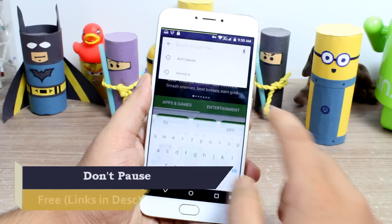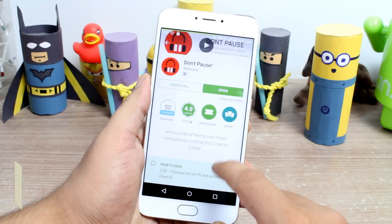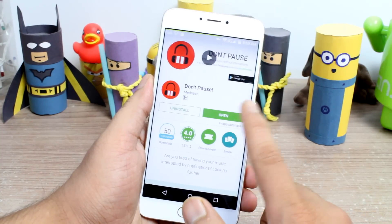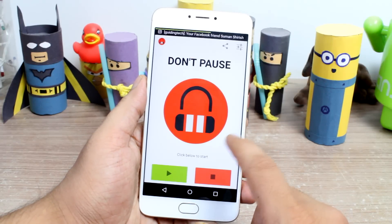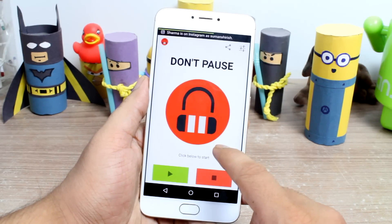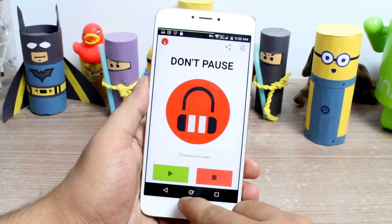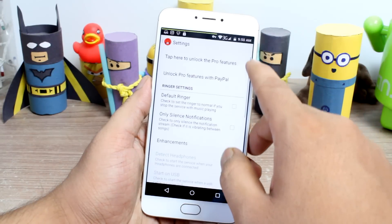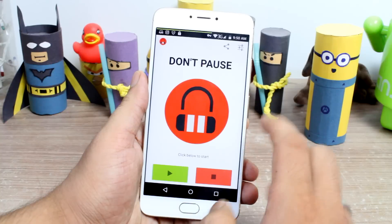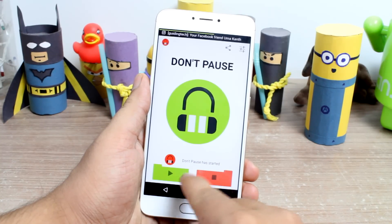Don't Pause was designed to keep your device from interrupting you when you are listening to music. The app will run in the background and continuously monitor you while you are listening to music, and it automatically puts your notifications on vibrate mode when you are in music mode. After you finish with your music, Don't Pause automatically changes your settings back to normal — that is the ringing mode — and thus keeps you covered. All you need to do is tap on the green button to start the services and then just minimize the app.